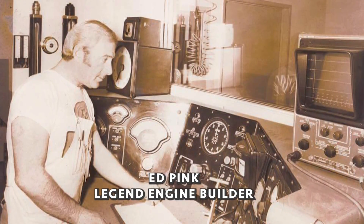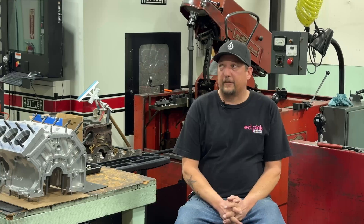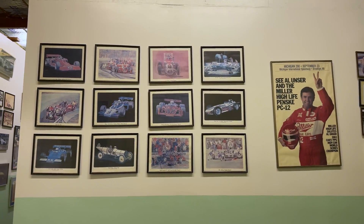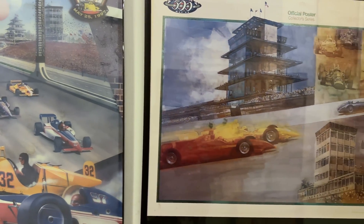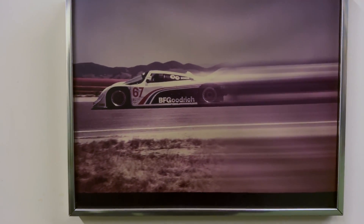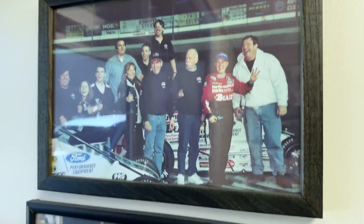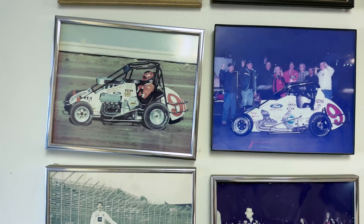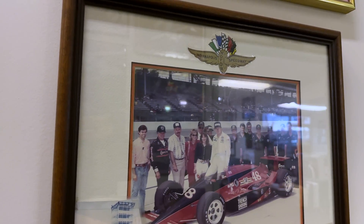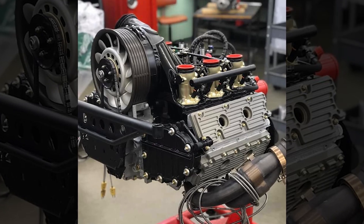Because Edpink Racing Engines has been around for so long, they have a pretty big extensive knowledge pool. If these walls could talk, they would tell you about the whole history. As we go through and we see a lot of the artwork in the rooms, we'll see anything from 962 Porsches into the Cosworth era, into the USAC midget era. Edpink used to focus a lot more on drag racing and circle track stuff, so IndyCar. And now we continue on with providing vintage race car engines and vintage high performance engines for the same clientele.